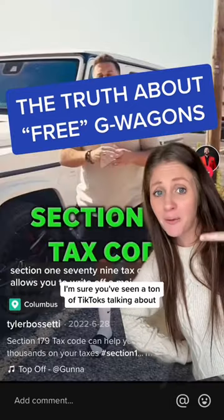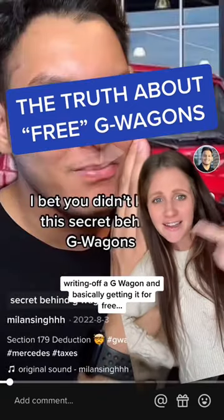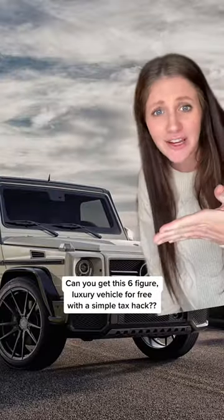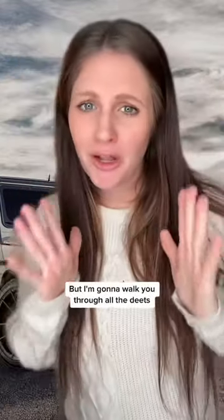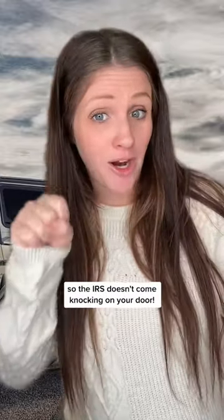I'm sure you've seen a ton of TikToks talking about writing off a G-Wagon and basically getting it for free. Can you get this six-figure luxury vehicle for free with a simple tax hack? No. But I'm going to walk you through all the details so the IRS doesn't come knocking on your door.